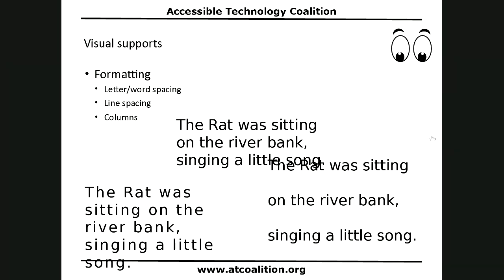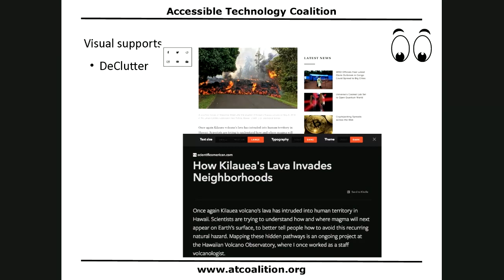There are all sorts of visual supports. You can also do things like decluttering. This is a page from a website — you can see it has a sidebar and more content. This is using a Chrome extension called Curie Reader, and you can see it eliminates all of the busyness on the page. It also allows you to apply other visual supports like colors, font size, and font type.